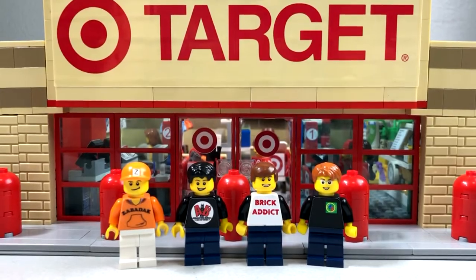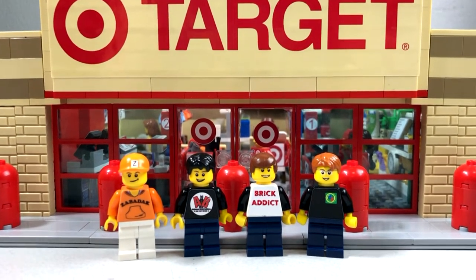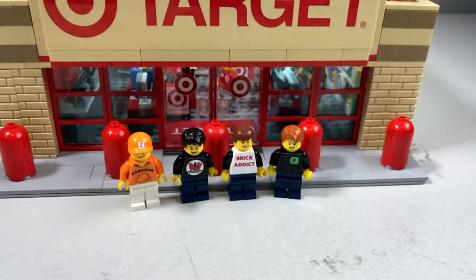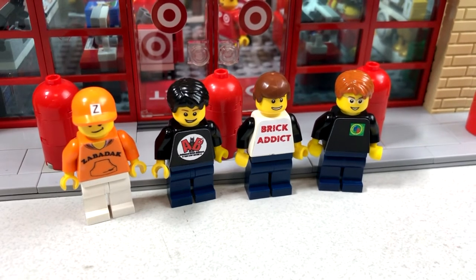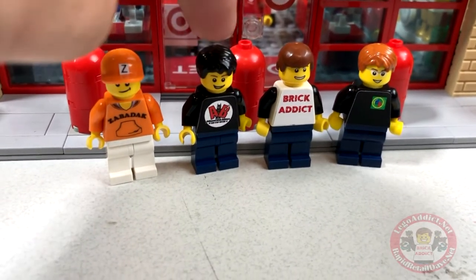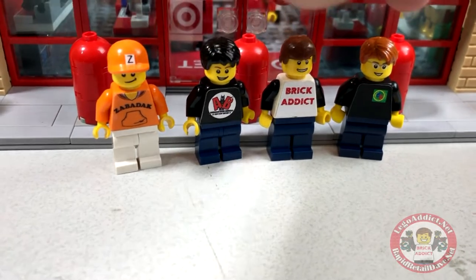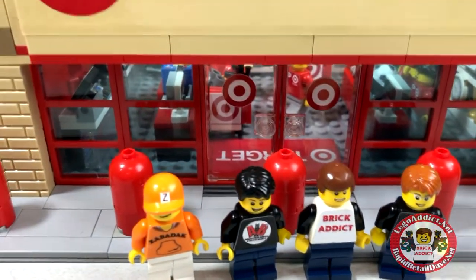Now that I've converted myself into an actual Lego man, it's time to take you inside. Zabodak and Brad and Evan, which is him, all rolled up into one. Myself, Brick Addict, and Daryl from Bevan's Bricks. We're going to take a tour inside. Let's go.